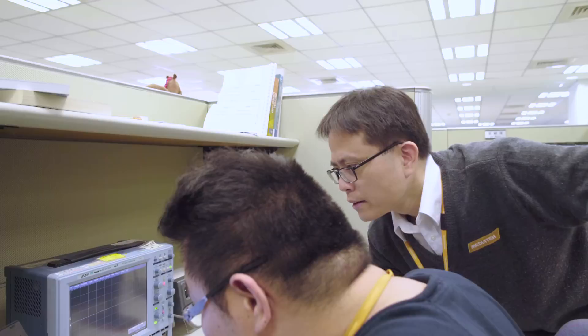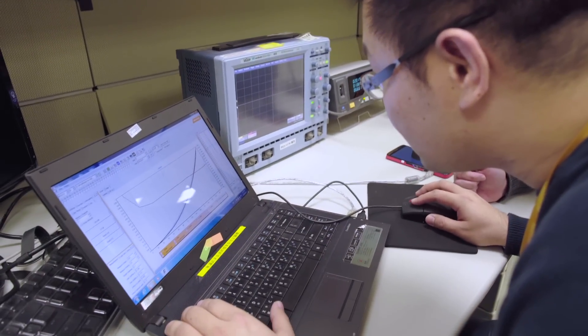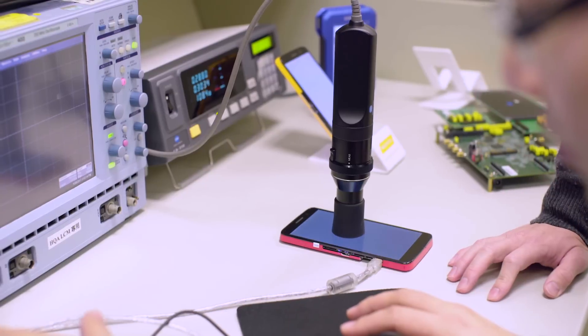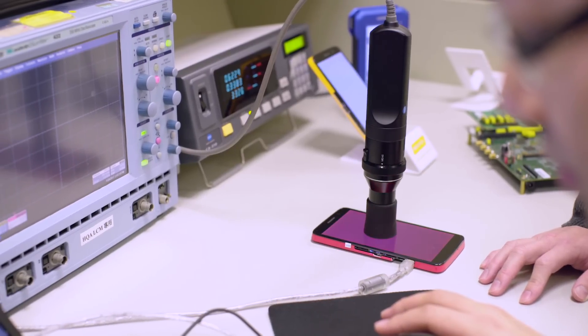We can do that because we understand the panel characteristics inside out. Merivision has evolved through decades of technology innovation, starting with DTV picture quality. Our picture quality technology has been approved by many tier-one customers and is very competitive.